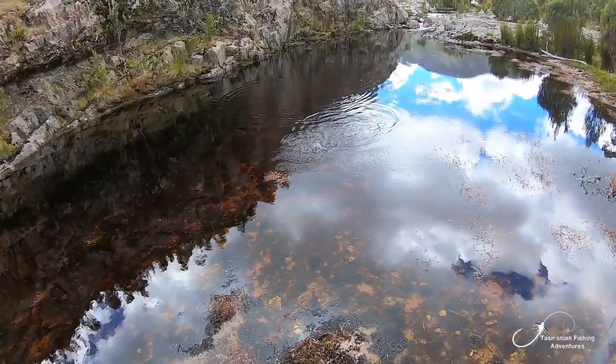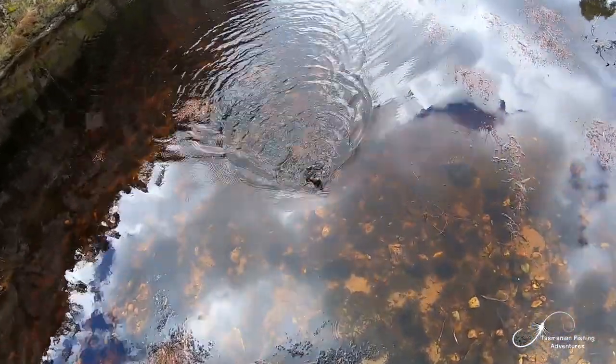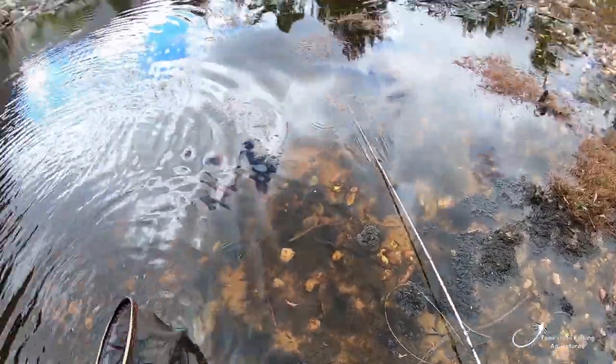We've got a fish! Missed the hook set because he's slow, but I am excited — please, please, please... yes it is! Yes it is! Ha ha ha!